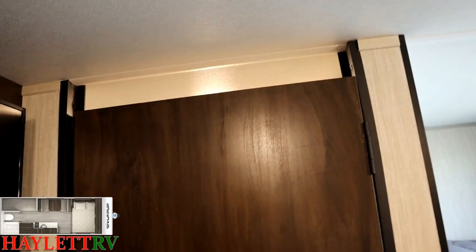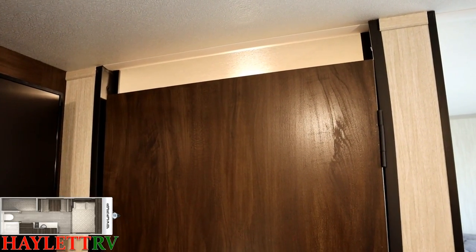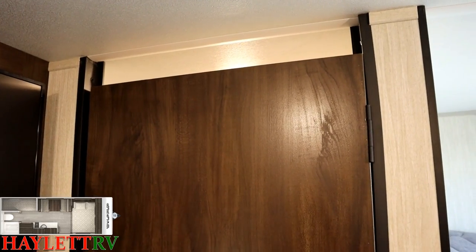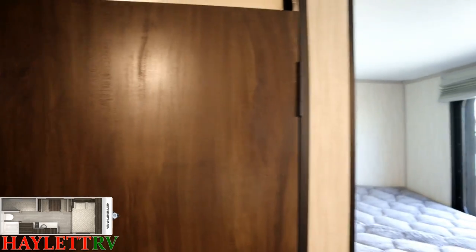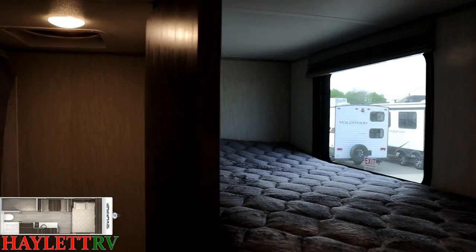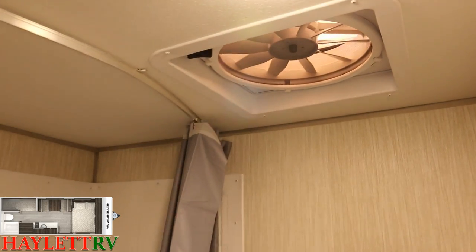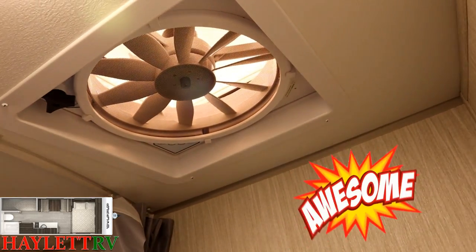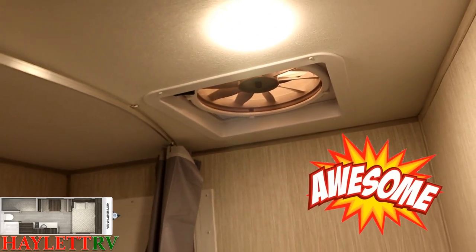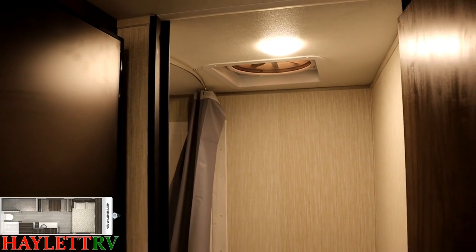A lot of people look at the bathroom door gap and think it was a mistake — it's completely intentional. If you want to leave windows open for airflow without running the AC, you need a fan. Hot air rises, so the bathroom has an extra-large ceiling vent fan. You keep the bathroom door closed, run the vent fan, and always exhaust hot air — it's a really smart design.